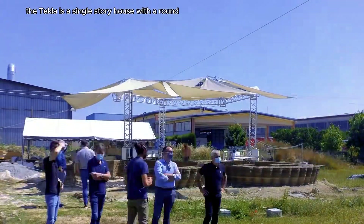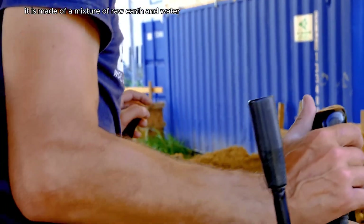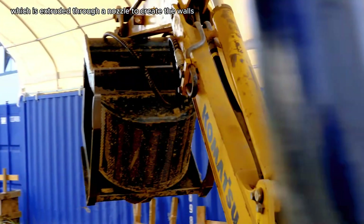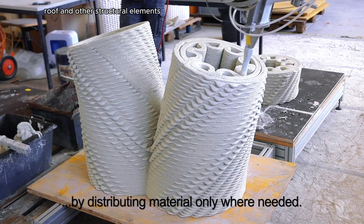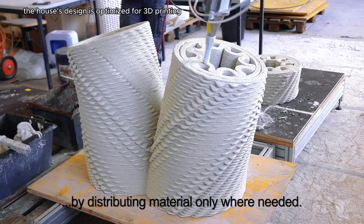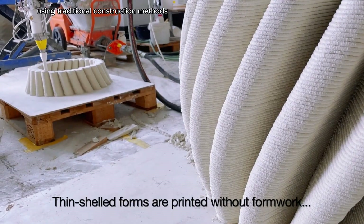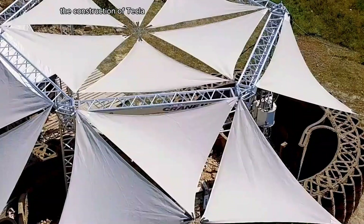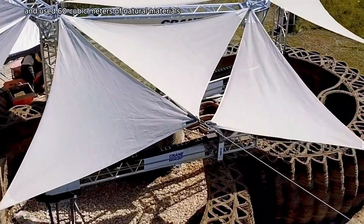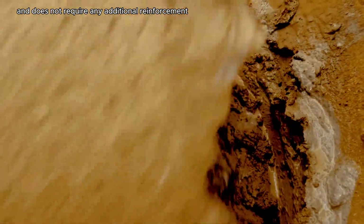Tecla is a single-story house with a round, organic shape. It is made of a mixture of raw earth and water, which is extruded through a nozzle to create the walls, roof, and other structural elements. The house's design is optimized for 3D printing, with a complex geometry that would be difficult to achieve using traditional construction methods. Construction took 200 hours of printing time and used 60 cubic meters of natural materials. The house is self-supported and does not require any additional reinforcement.